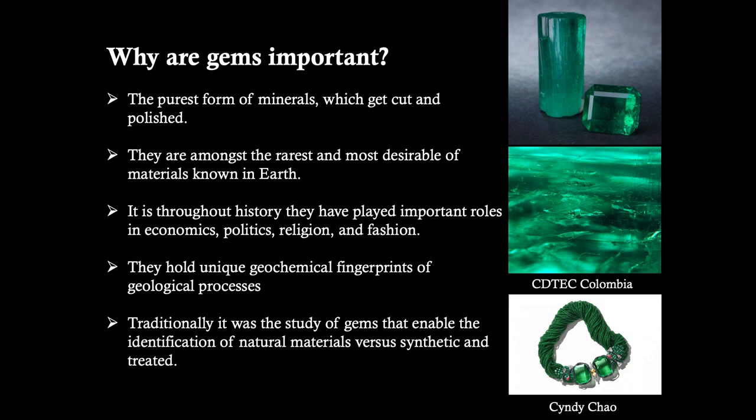Why are gems important? They are the purest form of minerals, which get cut and polished, and are amongst the rarest and most desirable minerals known on Earth. Throughout history they have played important roles in economics, politics, religion, and fashion. From a geological point of view, they hold unique geochemical fingerprints of geological processes. Traditionally, the study of gems enabled the identification of natural materials versus synthetic or treated ones.